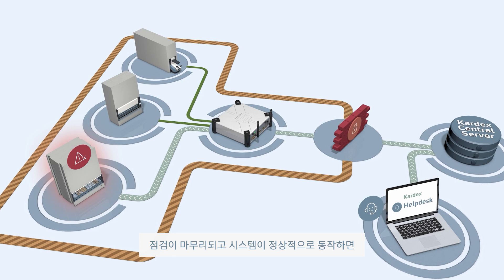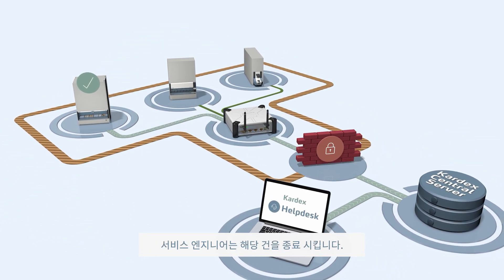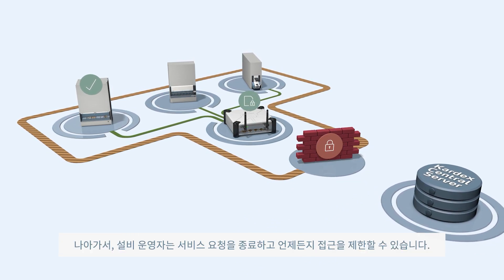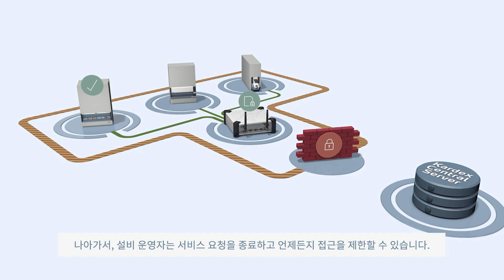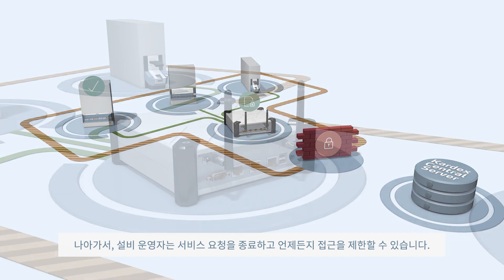Once the system is operational again, the technician will close the service request. The connection is terminated and the site control is offline. Moreover, the machine operator can terminate the service request and therefore the connection at any time.